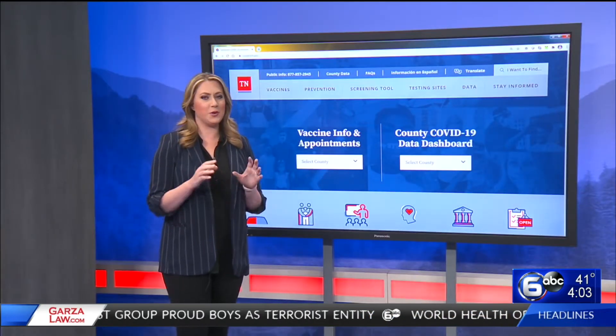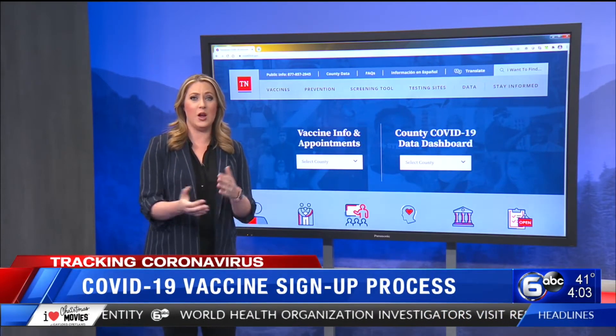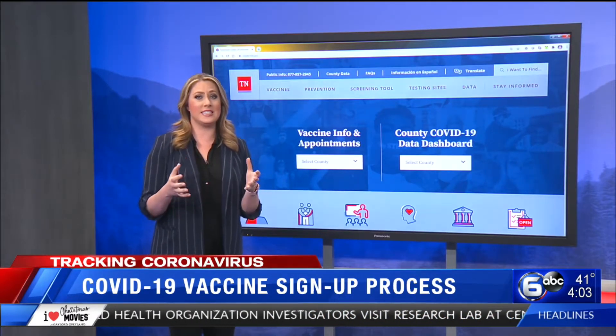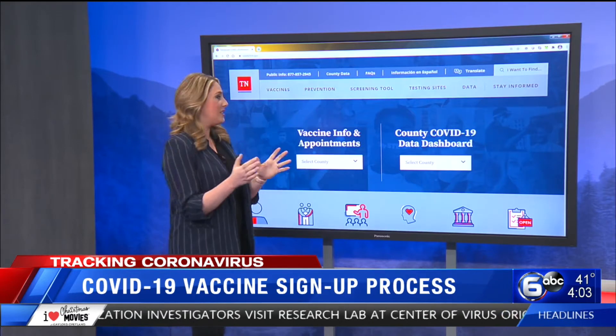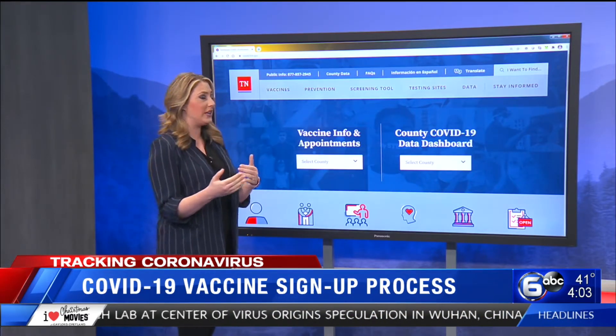The process of getting a vaccine has proven to be very confusing for a lot of people. So we are on your side, breaking down the process step by step. We're going to talk about how to get an appointment right now, and I'm going to go through this with you just very briefly here.